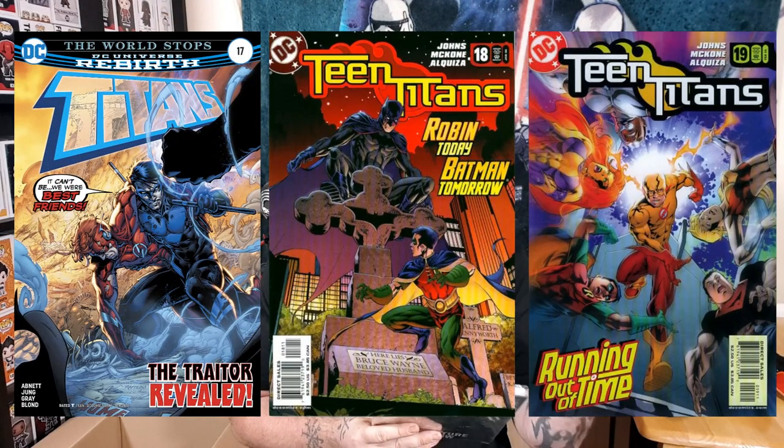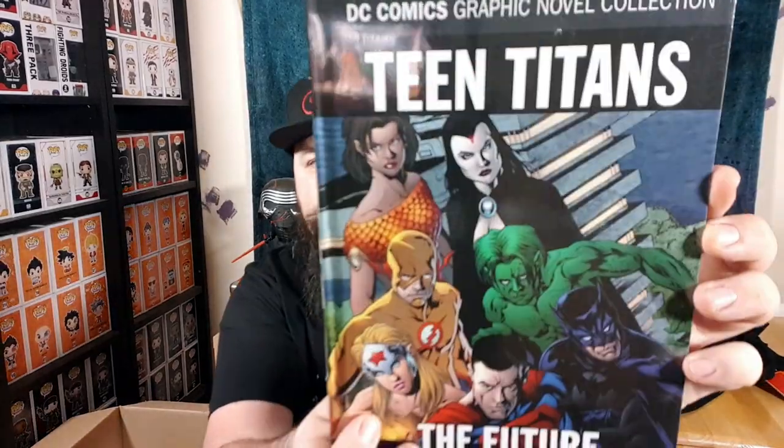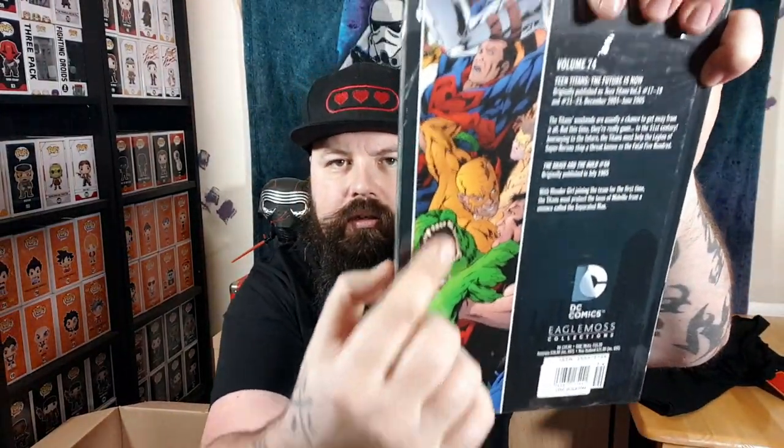This is The Future Is Now, originally published as Teen Titans Volume 3, Issues 17 to 19, and then Issues 21 to 23, from December 2004 to June 2005. And it also has The Brave and the Bold Issue 60, originally published in July 1965. I like the artwork — these look pretty cool. I'm going to read this, I will give this a go.